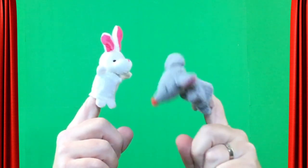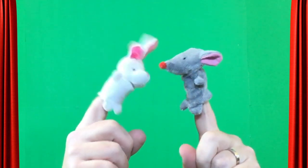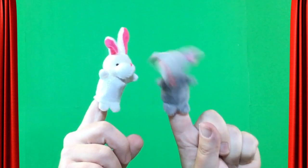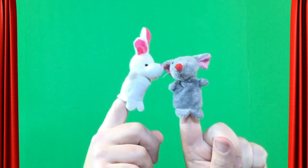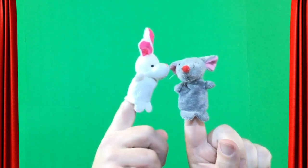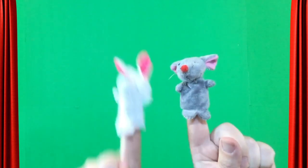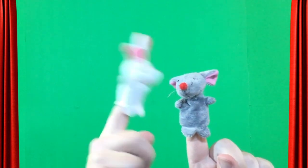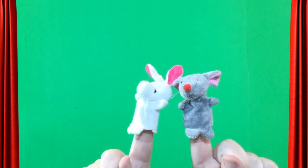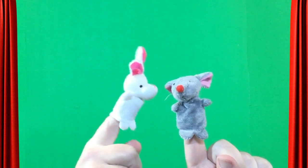Hey Mouse! I have a secret — you want to hear? Of course I want to hear a secret! Okay, here it is: Oink. A quack. A boing boing. What was that? Oink. A quack. A boing boing. Pass it on. Okay!